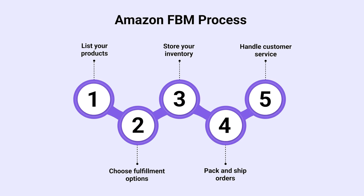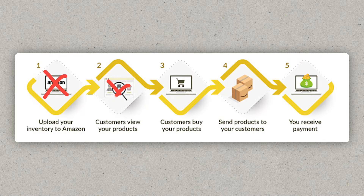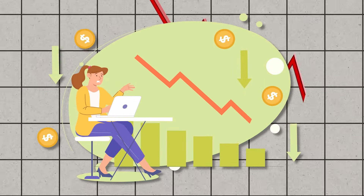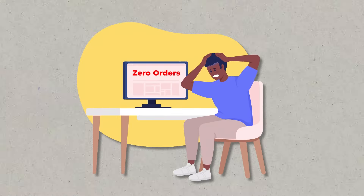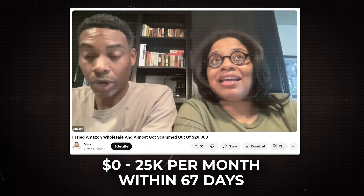I recommend you stay until the end of the video because FBM does have different moving parts than FBA. If you've never done this before, chances are you're going to set things up incorrectly. When you do get an order, your shipping cost is going to be through the roof, killing all of your profit, or you're not going to be prepared to handle the orders that are coming in, so you're going to get a bunch of negative feedback, or you're not going to get any orders at all.